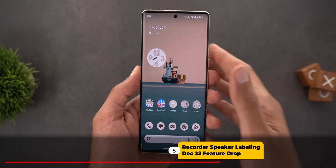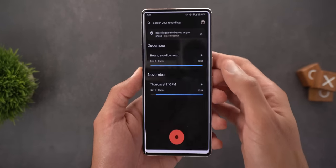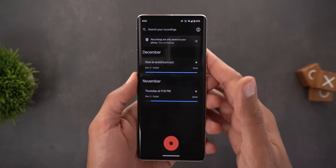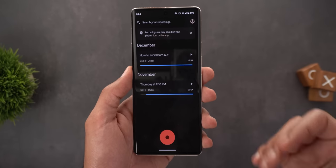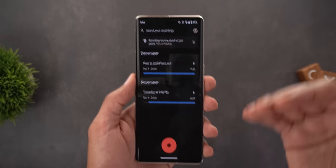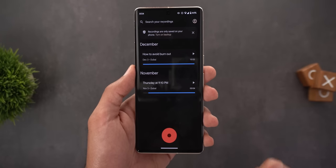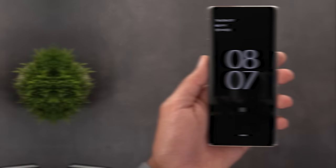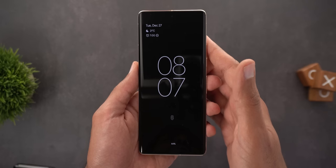The last December 2022 feature drop item is the speaker labeling feature in the Google Recorder app. I still haven't received it on my Pixel 7 Pro even though it's been about three weeks since the December 2022 update. Please let me know in the comments if you've got the feature and what your experience is. Once I get it I'll include it in my Google Apps updates episodes.